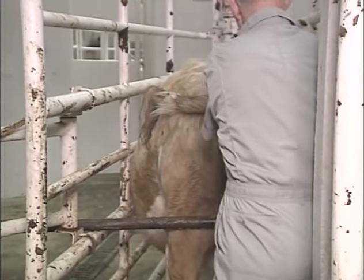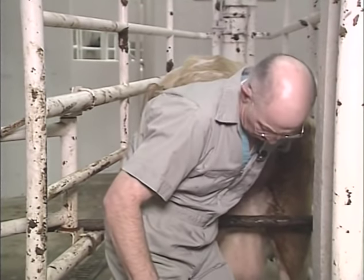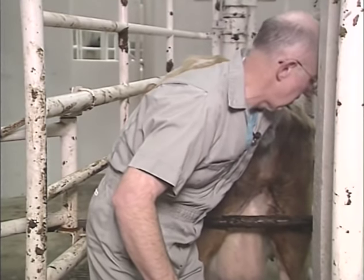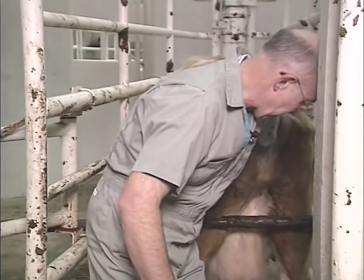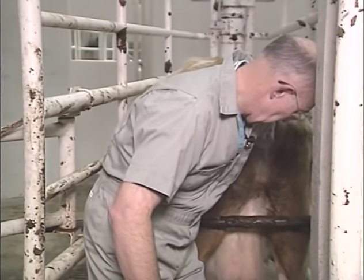During calving season, producers should always be prepared for problems. If the delivery is not going normally, you may be faced with a dystocia birth. Dystocia describes a birth that needs assistance to avoid delivering a weakened or dead calf.